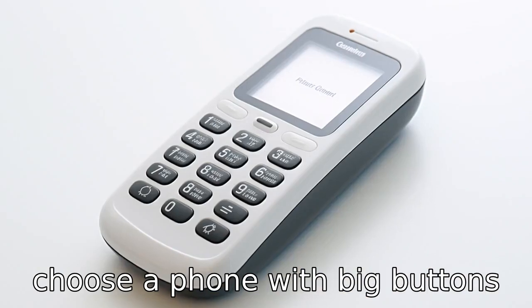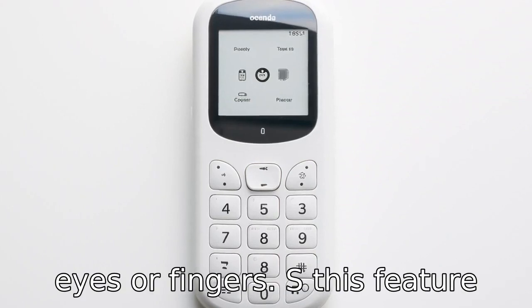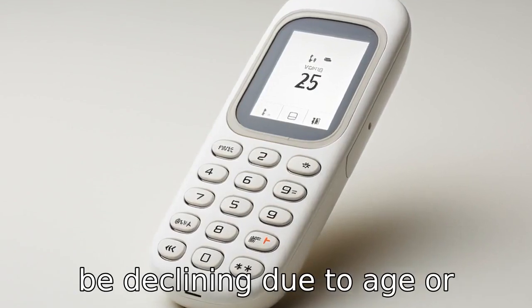Tip 2: Choose a phone with big buttons. Large buttons make it easier for seniors to dial and receive calls without straining their eyes or fingers. This feature especially helps those whose manual dexterity and vision may be declining due to age or health conditions.